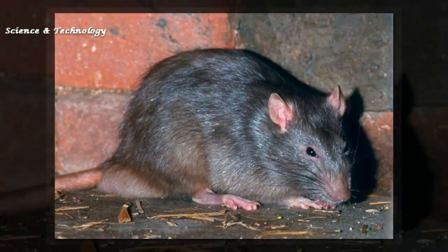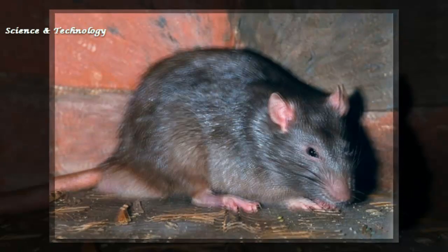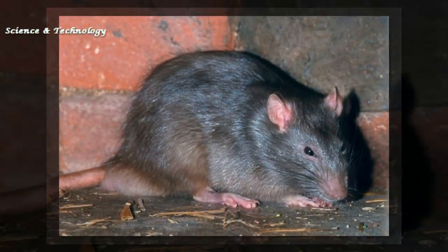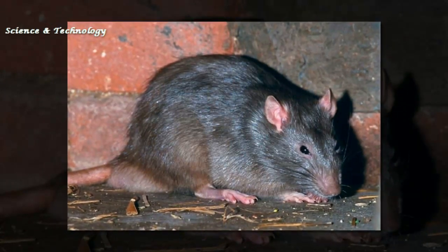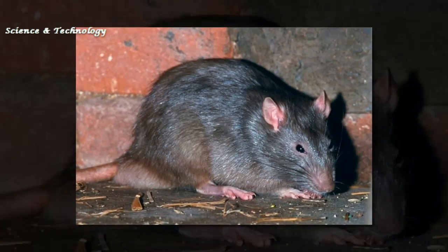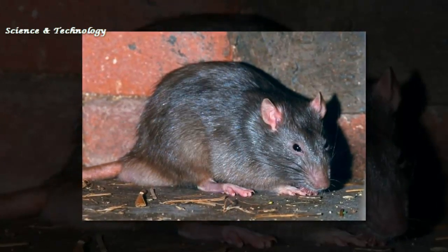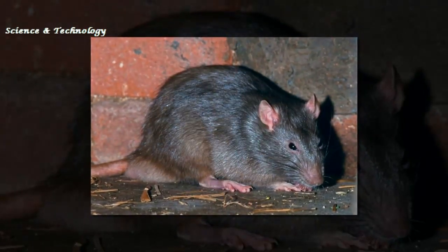Dr. Lavery added: "It's getting to the stage for this rat that if we hadn't discovered it now, it might never have been discovered. The area where it was found is one of the only places left with forest that hasn't been logged. It's really urgent for us to be able to document this rat and find additional support for where the rat lives."